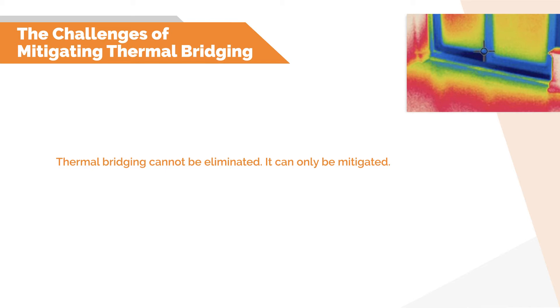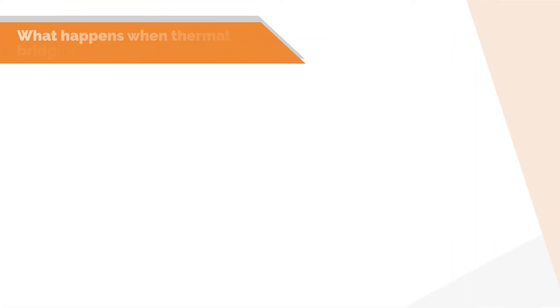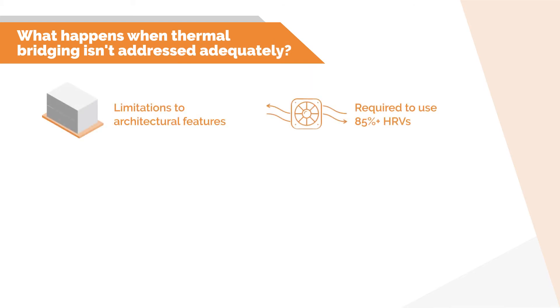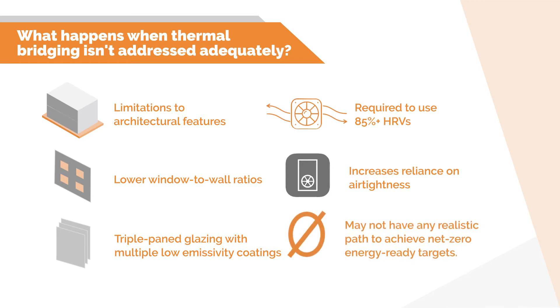We also need to understand that the impact of thermal bridging from interface details becomes much more significant as we aim for higher and higher thermal performance from our building envelopes. For net zero ready buildings, if we're unable to significantly minimize thermal bridging, then additional measures will likely be needed to reduce the TEDI values. This could result in limitations to architectural features, very efficient HRVs, low window-to-wall ratios, heavy reliance on airtight building envelopes, and extremely high glazing performance — all of which could have implications on cost, constructability, and architectural intent. In some cases, even these may not be enough to overcome the impact of thermal bridging to meet our TEDI targets.